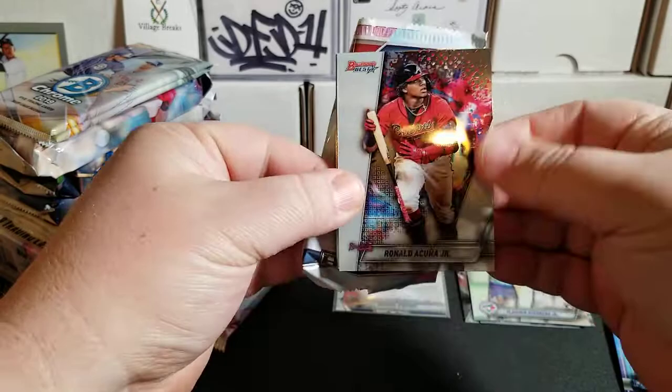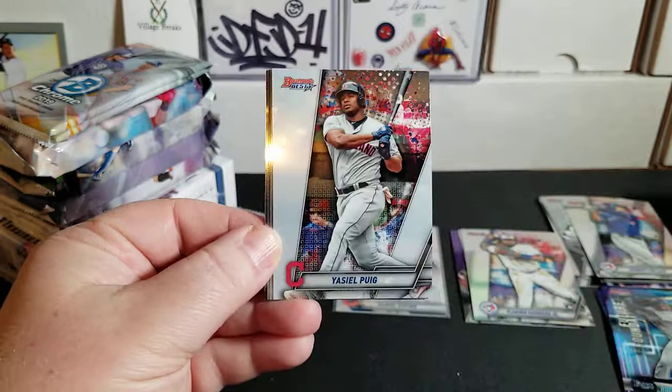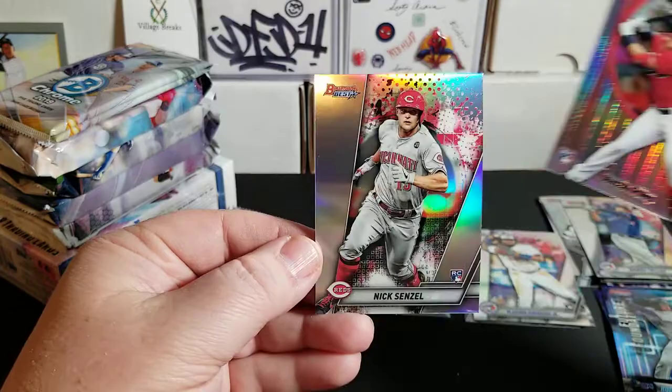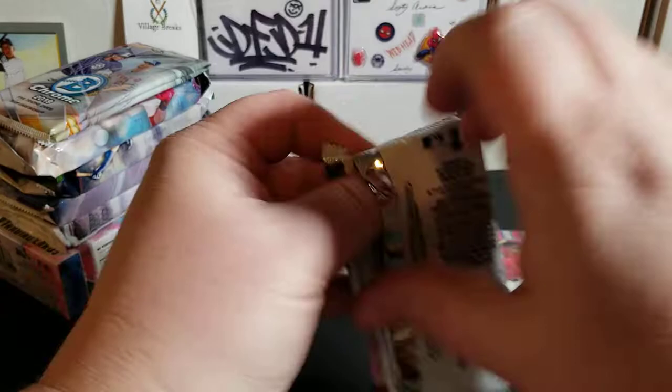Two packs to go in this first mini box. We have Ronald Acuna Jr., Yasiel Puig, a Will Smith rookie, an Austin Riley Futures Foundations, and a Nick Senzel rookie refractor. Very cool.